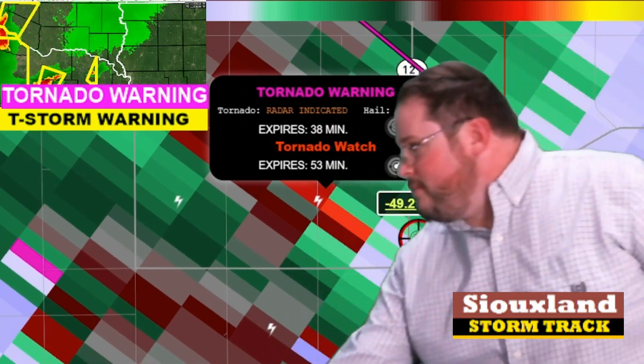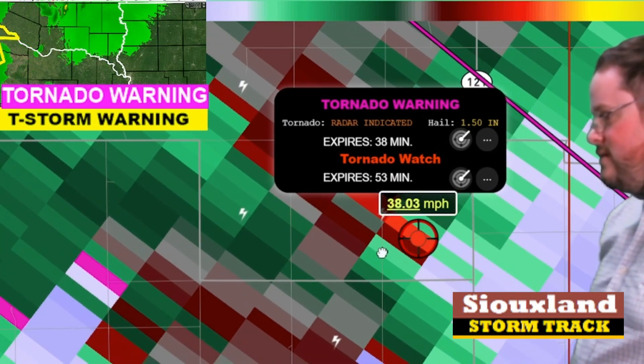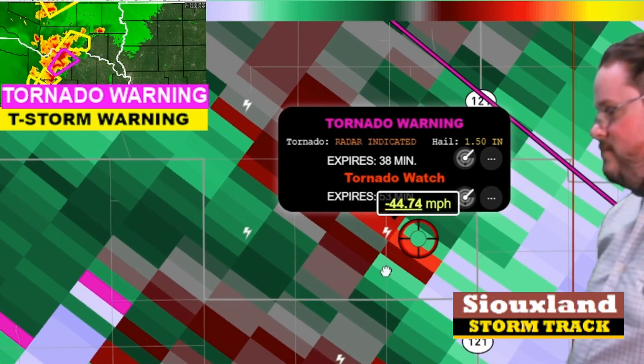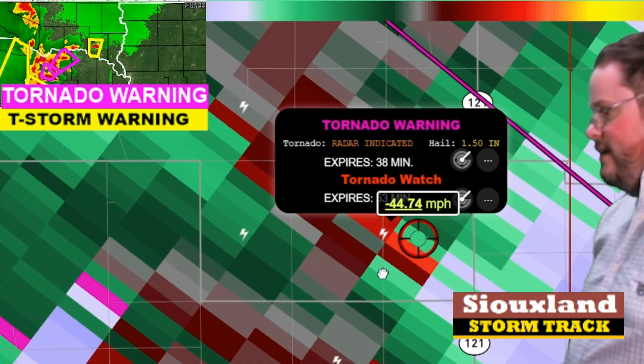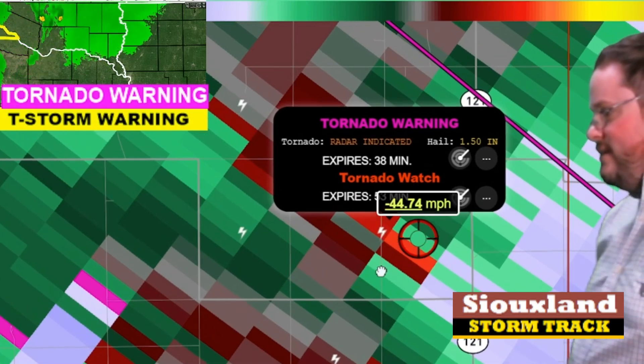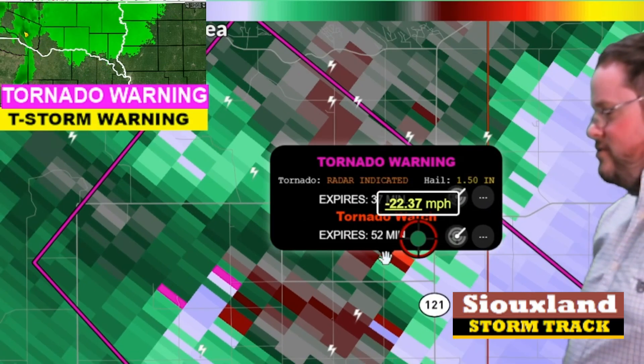Let me pull up the actual data — give me one moment. Yeah, that is really good, tight rotation here. Again, it's showing radar-indicated. I need to check the National Weather Service chat in a minute, but that is very impressive, heading towards Yankton, South Dakota.